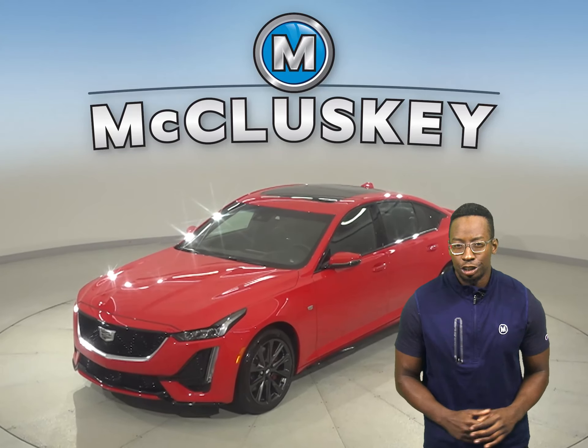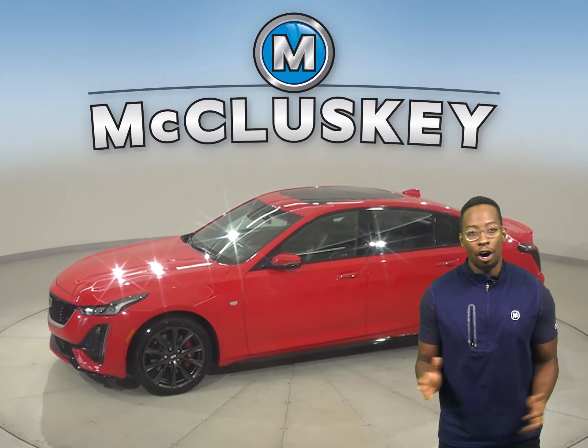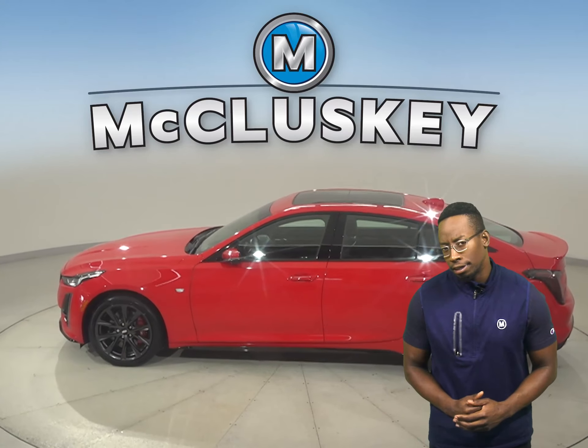This is a 2020 Cadillac CT5. This sporty all-red four-door sedan has just under 4,000 miles on the odometer.